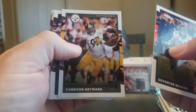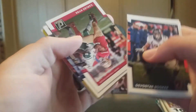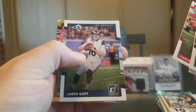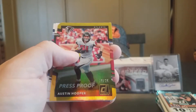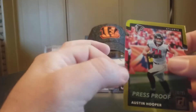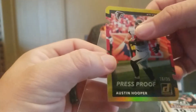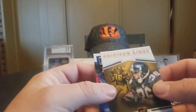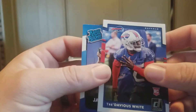Devontae Booker, Cameron Hayward, Eric Decker, Steve Smith, Carlos Hyde, Jared Goff. We have a Press Proof Gold Die Cut Austin Hooper — that is numbered to 25. Very nice. Jerome Bettis Gridiron Kings. We have a Tredavious White Rookie and a Jamaal Williams Rated Rookie.